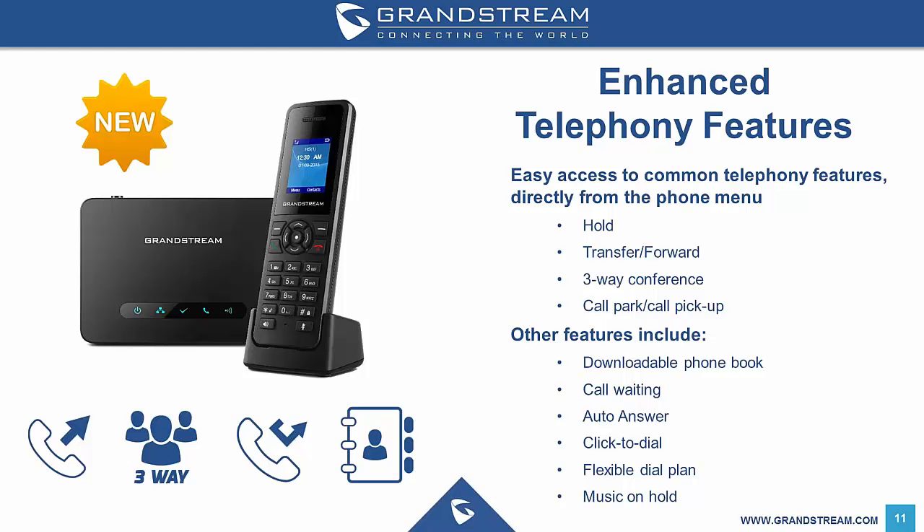Other features of the Grandstream DECT solution include call transfer, call park and call pickup, if your SIP provider or phone system supports these functionalities. If the DP750 connects to one SIP trunk and has multiple phones connected, the DP750 can be configured to create a ring group to ring all, ring in sequential order, ring in circular order — being sequential starting from the phone next to the one that answered last — or in shared mode, where they all share the same line, similar to analog phone connections.